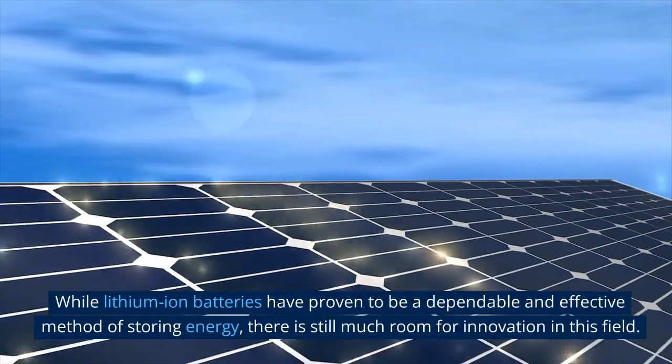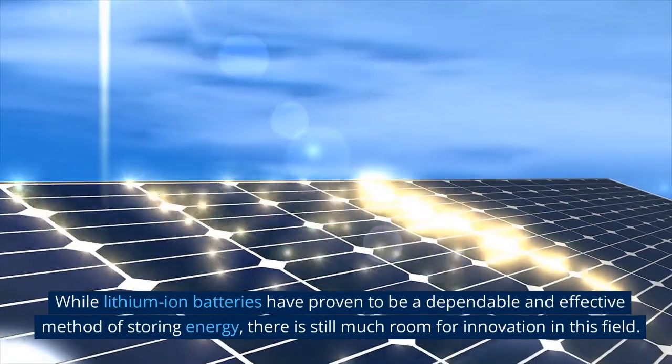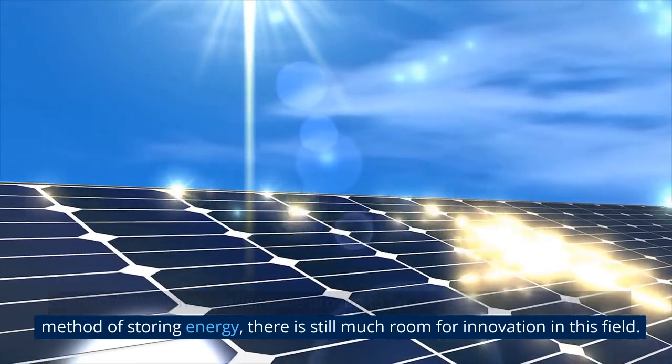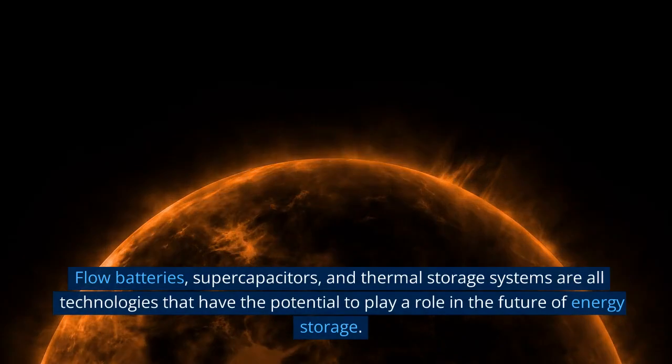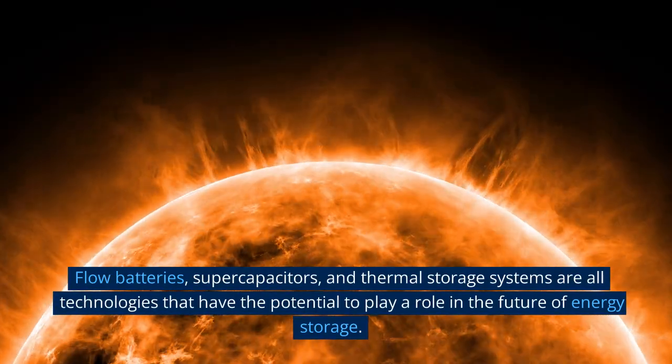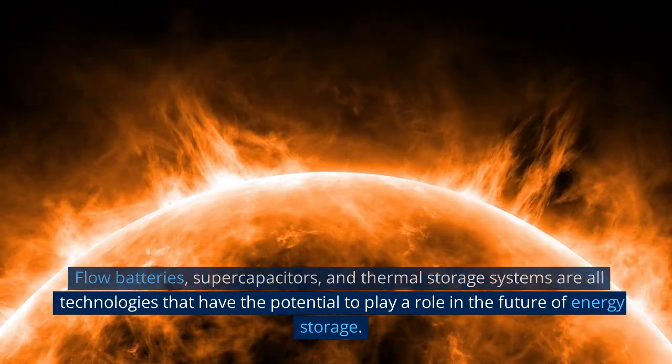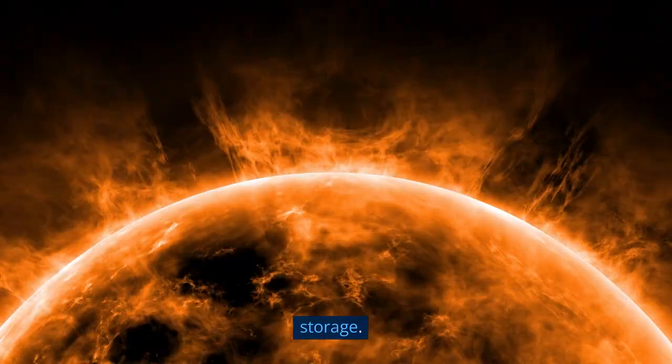While lithium-ion batteries have proven to be a dependable and effective method of storing energy, there is still much room for innovation in this field. Flow batteries, supercapacitors, and thermal storage systems are all technologies that have the potential to play a role in the future of energy storage.